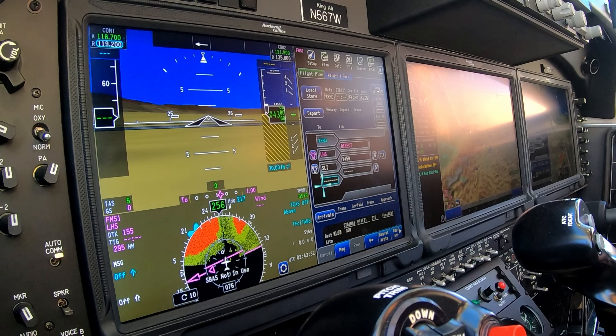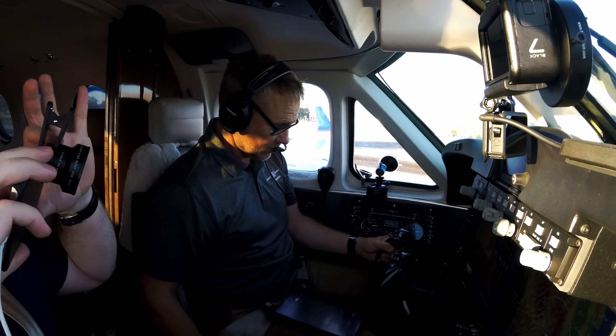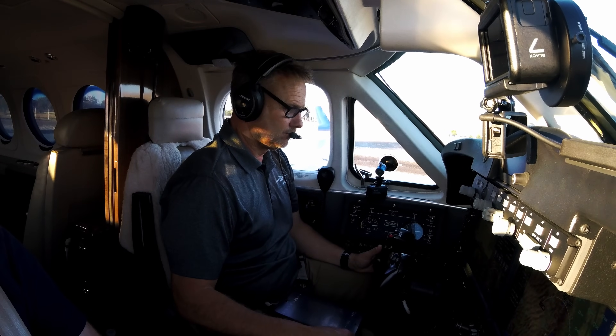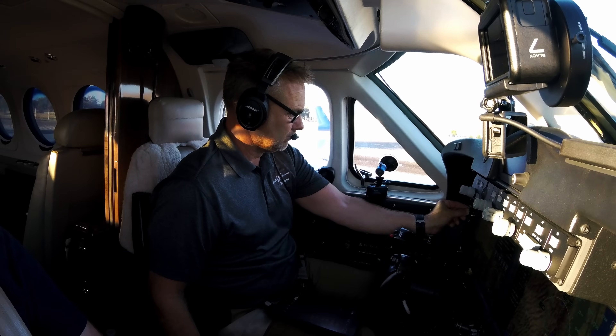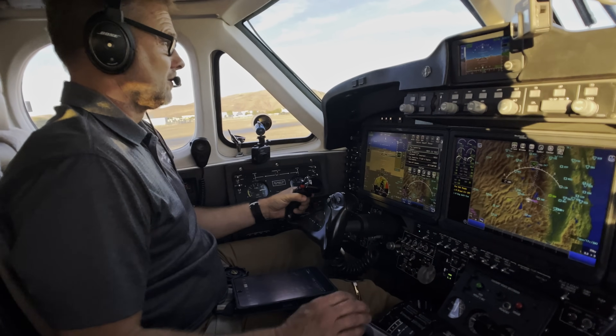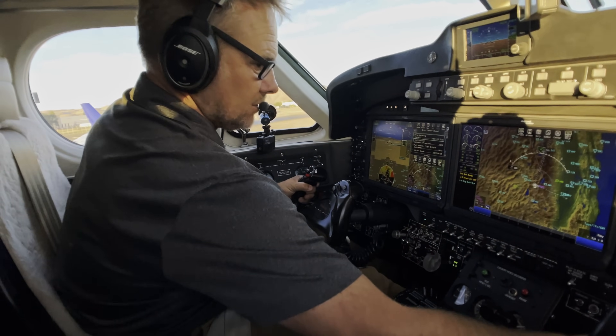Okay. 6-7-Whiskey is ready at 25. November 5-6-7-Whiskey, Wind 2-7-0 at 15, cut 2-1, runway 2-5, clear for takeoff.